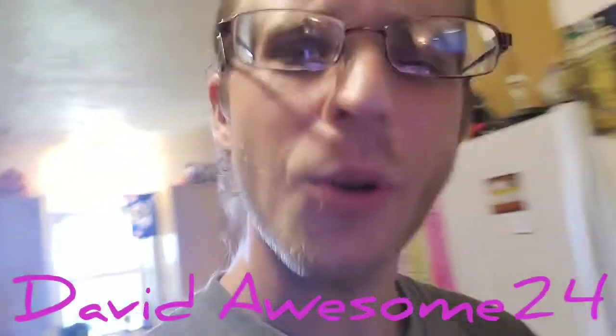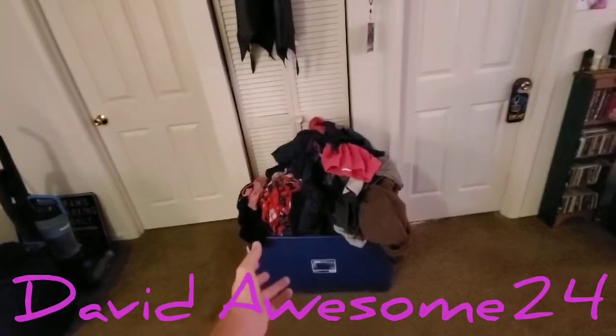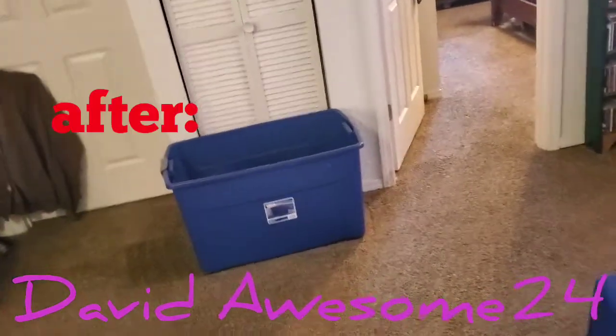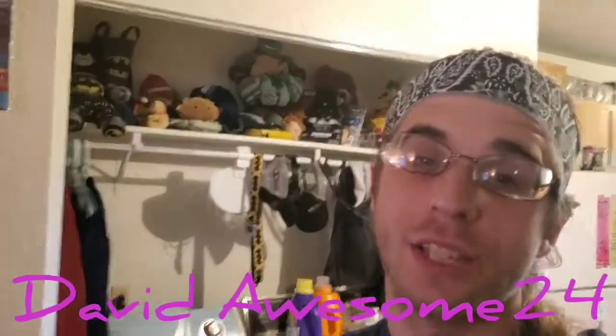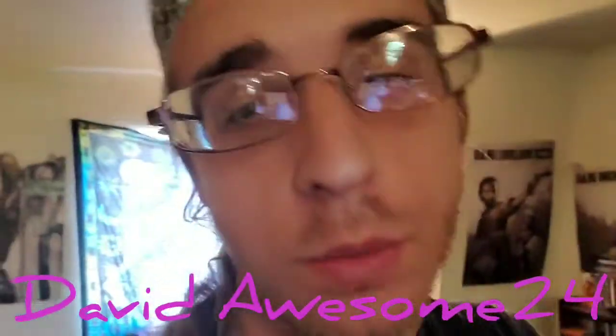Let's get to some more cleaning. My next task, awesome tubers — this is before. And this is after, awesome tubers. I got all the clothes put up. Boom! It's time for a short little break, awesome tubers.